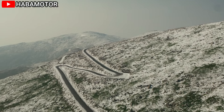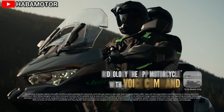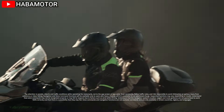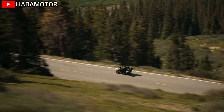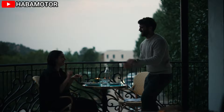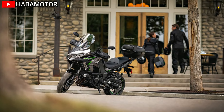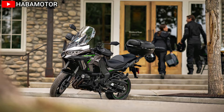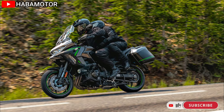The 2025 Versys 1100 SE LT ABS is built for comfort and control thanks to its advanced suspension setup. Up front, it features a 43mm inverted Showa fork with KCS-controlled rebound and compression damping, as well as manual spring preload adjustability. The rear suspension is a horizontal backlink Showa BFRC-lite gas-charged shock with a piggyback reservoir. Both front and rear suspensions offer 5.9 inches of wheel travel.